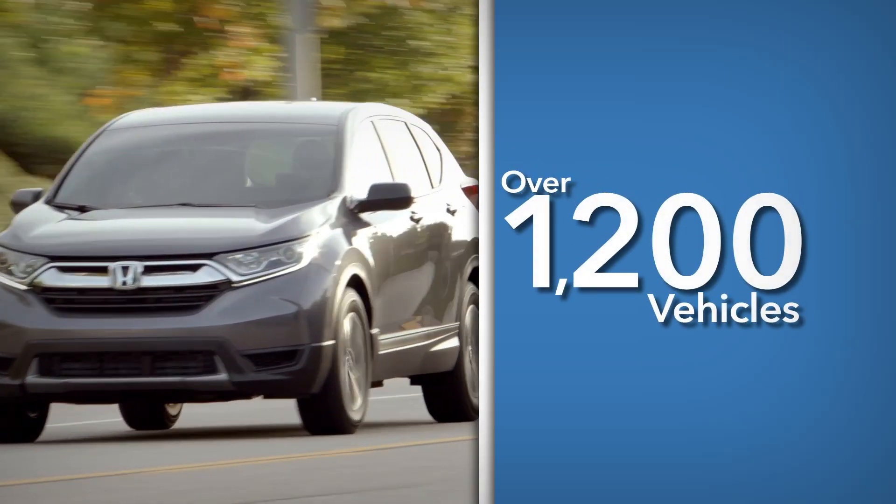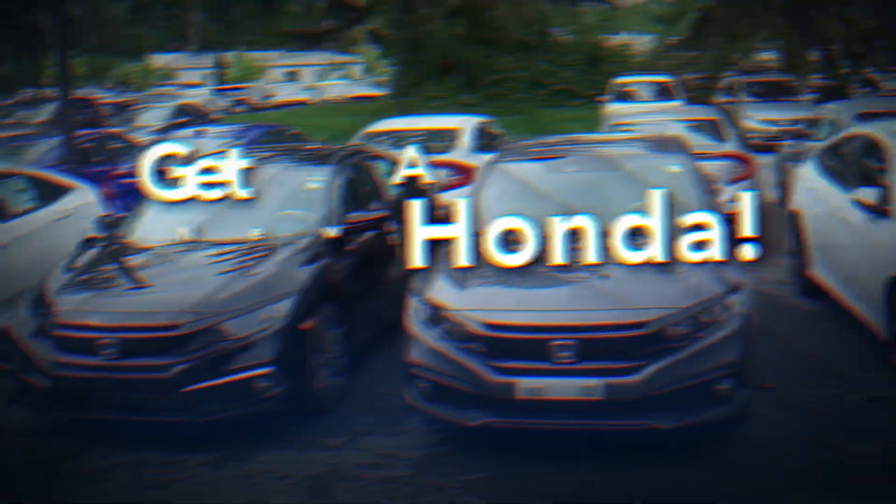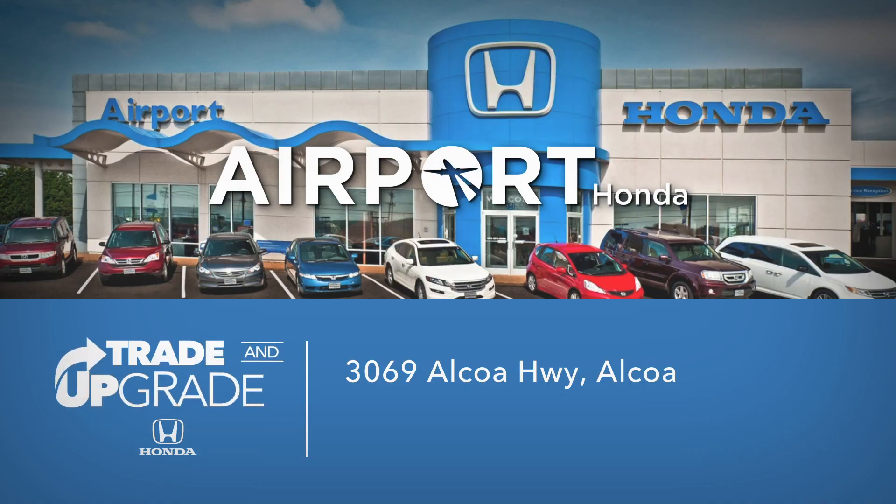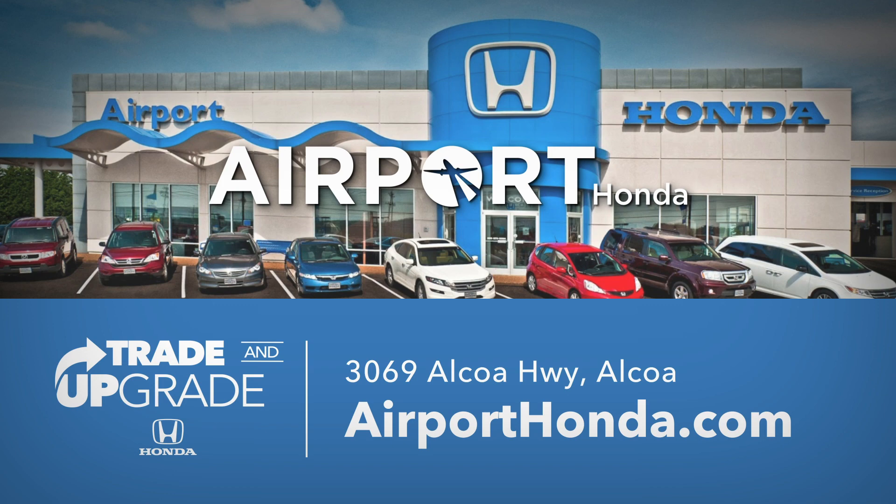Over 1,200 vehicles with payments as low as $99 a month — get out of your current vehicle and take off in a brand new Airport Honda today. Airport Honda, on the world-famous Airport Motor Mile in Alcoa and online at AirportHonda.com.